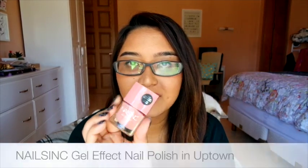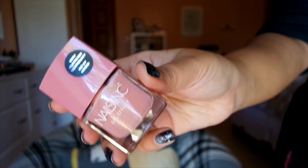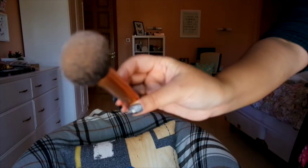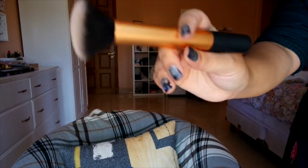For nail colors, I have the Nails Inc Gel Effect in Uptown — a really beautiful pink, great for the office or neutral wear. The formula is absolutely amazing; it goes on like a gel polish and is super shiny, lasting for a very long time. It's about 20 pounds a bottle but worth it. For makeup tools, I've loved the Real Techniques Buffing Brush — the bristles are so soft, the shape is great, and it makes buffing on foundation so easy.